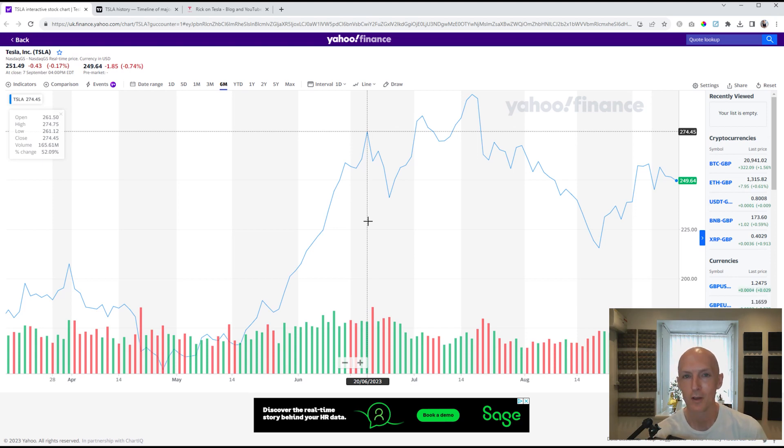Hi there, it's Rick on Tesla and welcome to update number nine on my lease to invest test journey. I just want to say thank you for those kind people that have used my referral link to get themselves some credits to use in the Tesla store. It's enabled me to get some supercharger miles and also a couple of bits from the Tesla store as well.